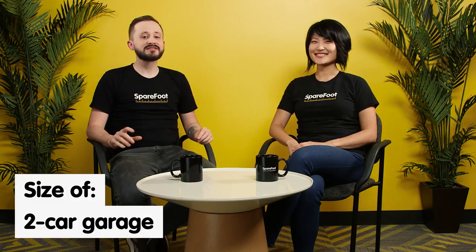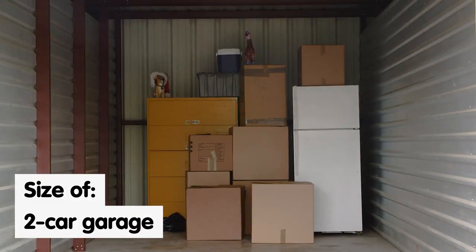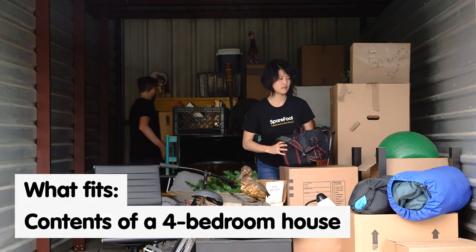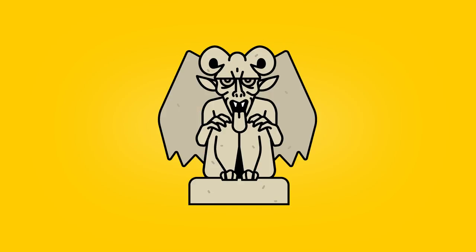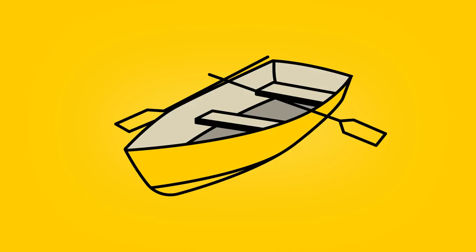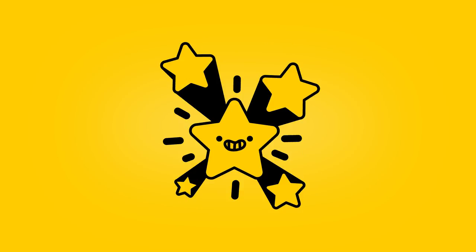A 10x30 is about the largest size unit you're going to find at most facilities. It's about the size of a 2-car garage and it can fit the contents of a 4-bedroom house. So if you have large paintings, a gargoyle statue, a fountain, topiary, a dinghy, a catamaran, a rowboat, the cast of Cats — but don't store cats — your hopes and dreams, a parade float, hot air balloons... I think they got it.